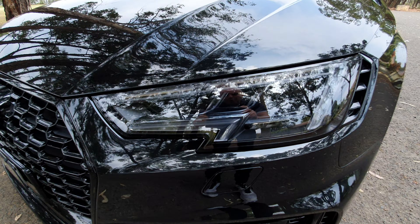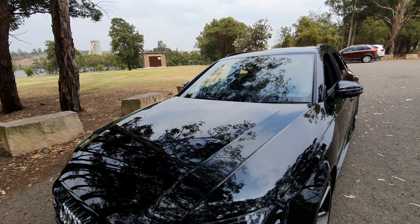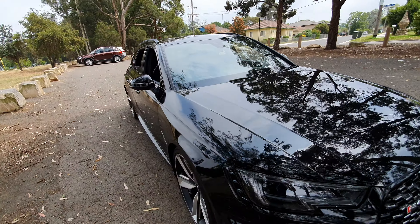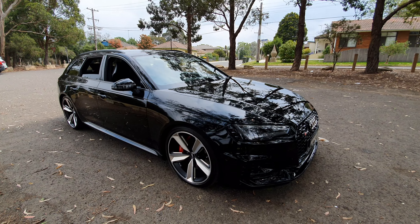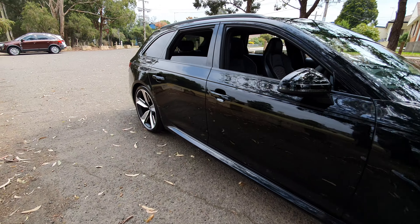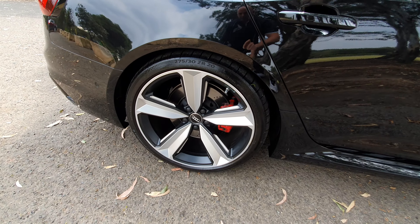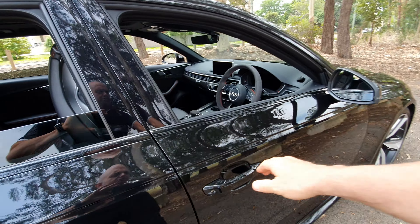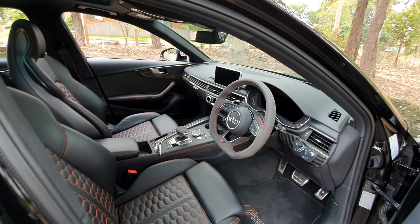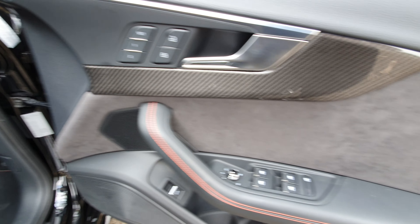I love the Quattro badge in the front grille, that beefy nose on it, the slightly rounder black glossy grille, the LED running lights, the xenon lights — those triple lights. This is just a car you've got to get excited about. The larger widescreen navigation screen in the middle. Those lovely RS4 wheels — aren't they just magnificent? The red brake calipers. They're a 20-inch wheel. A couple of little minor marks on them that we will get attended to.